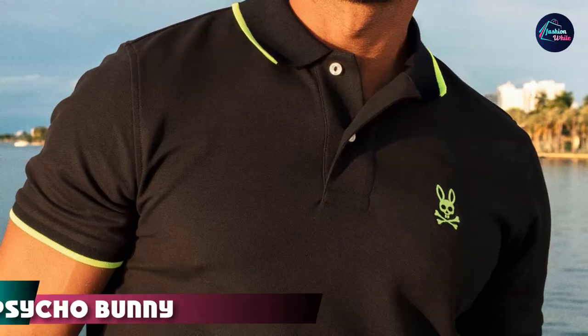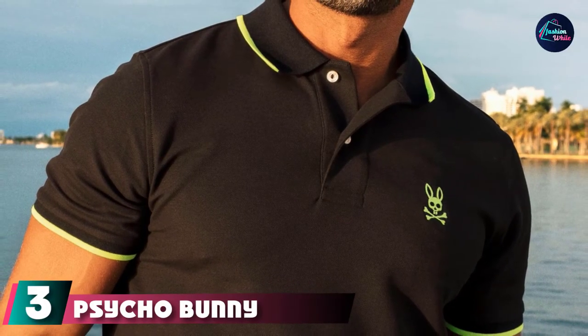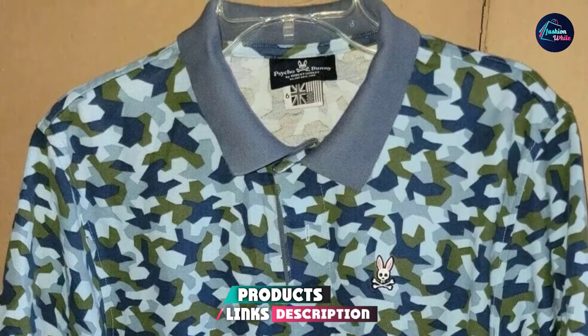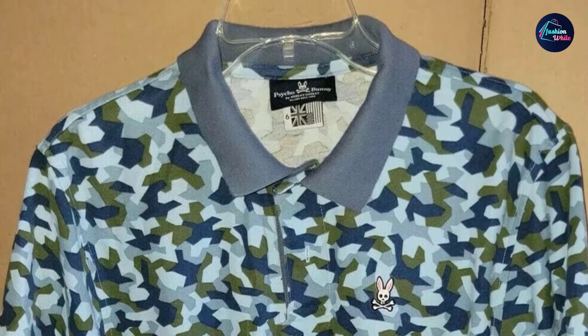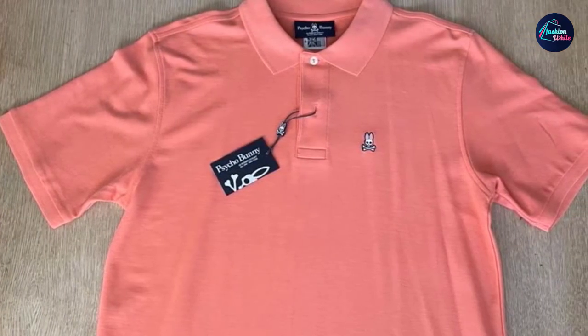The number three position is held by Psycho Bunny Short Sleeve Polos. Psycho Bunny is an inventive streetwear brand known for its colorful polos, and this year we're particularly enamored with the brand's pink polo shirts. If you haven't noticed, bright pink is very on-trend right now. Psycho Bunny polo shirts come in a few different varieties and we've included a couple of our favorites.